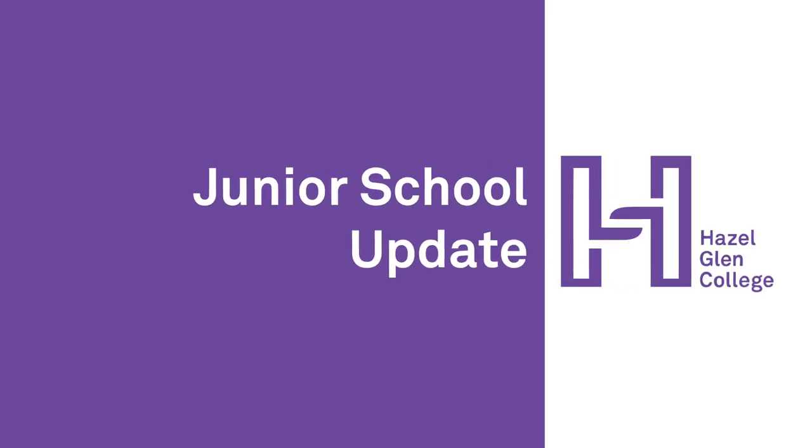Welcome to this week's e-newsletter. I'm Anthea Jamieson, Assistant Principal of the Hazelglen College Junior School.